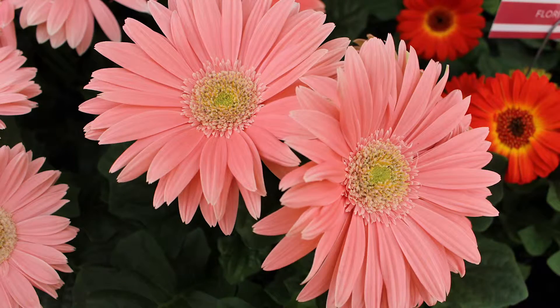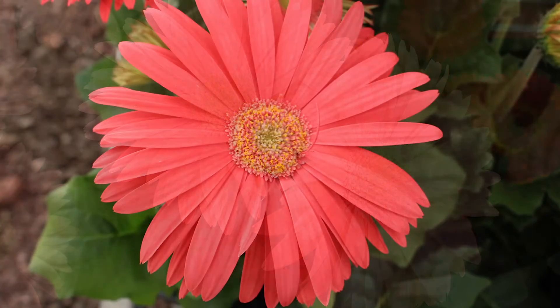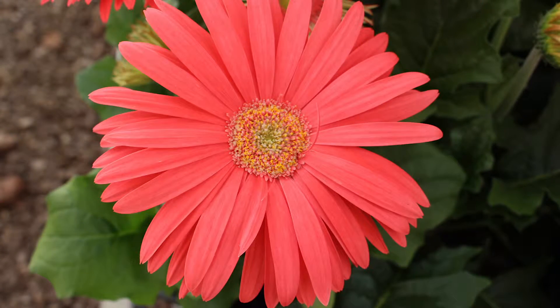Here in my hand I have our original Maxi Gerbera line. This is our pink color. New for 2016, we have a new line with six colors coming out,